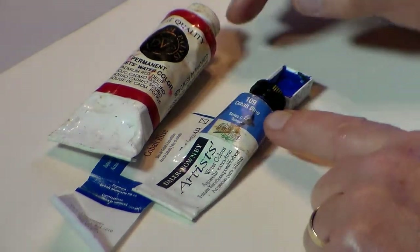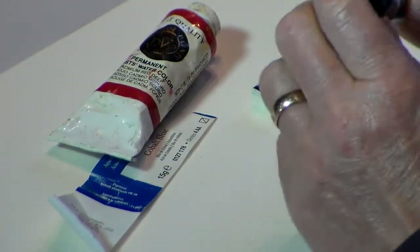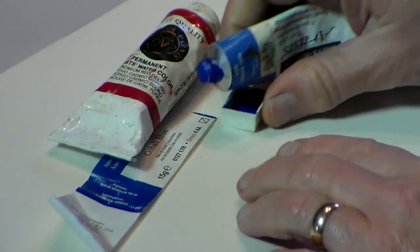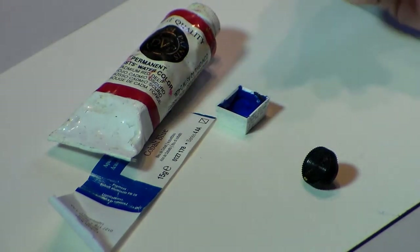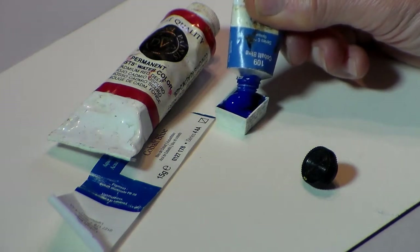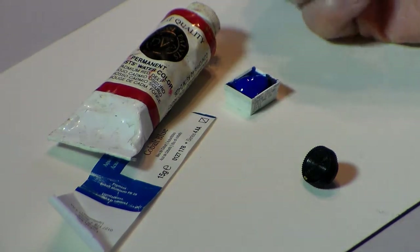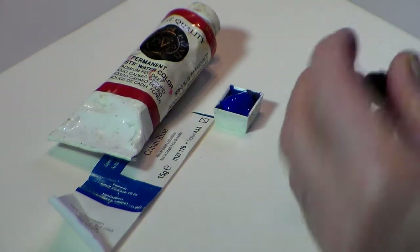Watercolor comes in tubes or in pans. They're both good if you buy quality artist watercolor. If you do buy pans and they run out and you want to replace them, you can easily buy tubes and fill them. Once that's in there, you can let it dry and it becomes pan. It's very useful.